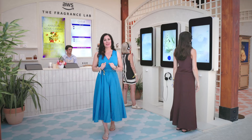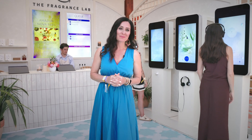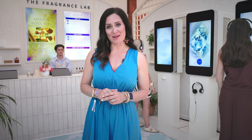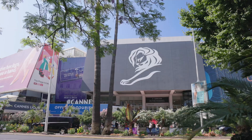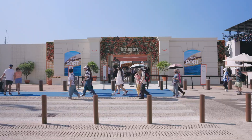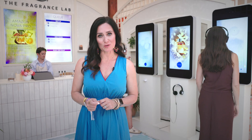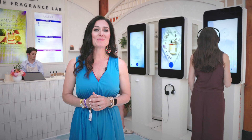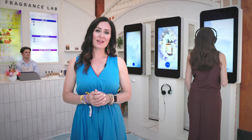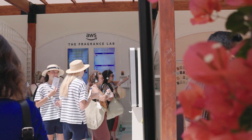Welcome to the Fragrance Lab by AWS here at Amazon Fort. My name is Rachel Frick, and I am part of the Amazon Nova product marketing team here at AWS. We are at the Cannes Lions International Festival of Creativity, and this year we wanted to demonstrate something really special that showcases the power of generative AI and complements the spirit of the French Riviera. So we partnered with our friends at Wildlife to build the Fragrance Lab.